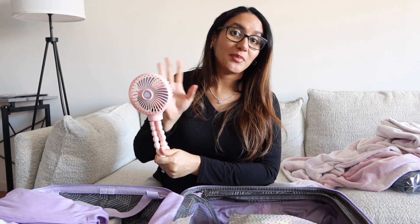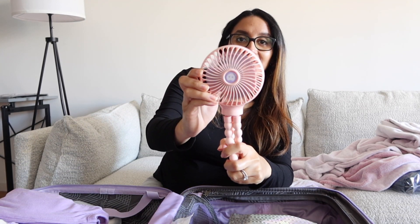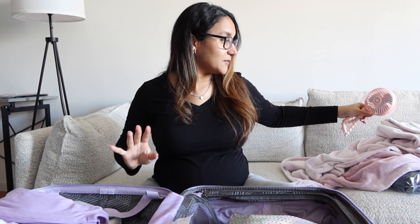Another thing I packed is this portable fan. I've seen this on a lot of hospital bag lists. It's going to be cold, but I don't know what to expect when I'm in labor — I might be sweating or feeling hot. Apparently this is very helpful; you can put it on the side of your bed, feel the breeze on your face, and it's supposed to be calming. I got it from Amazon.